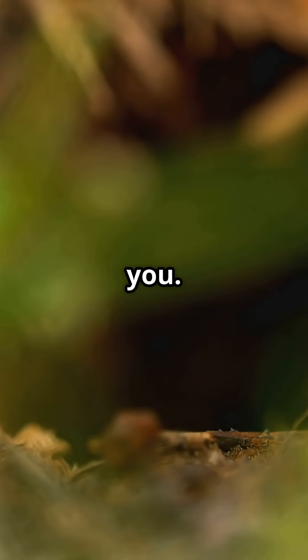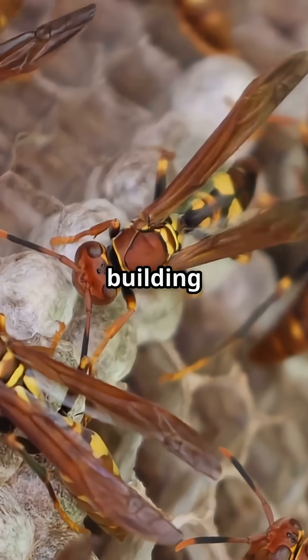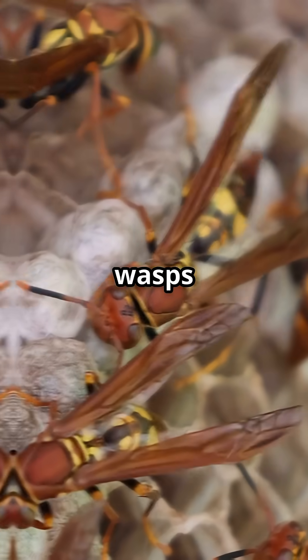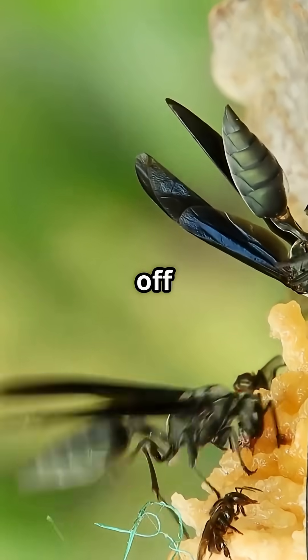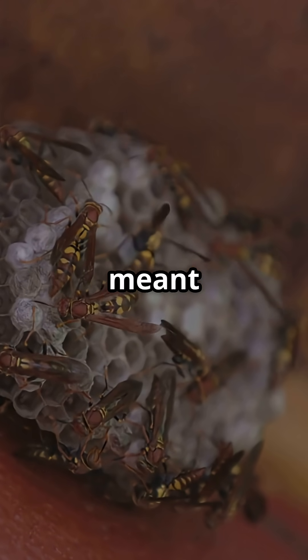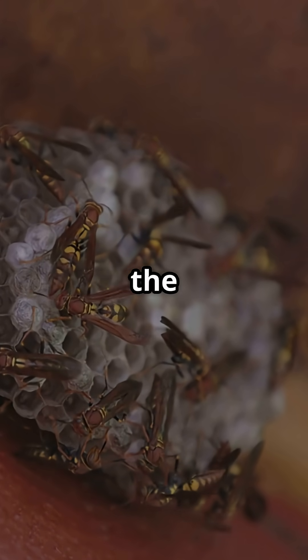But don't let the bling fool you. This wasp is a master of trickery. Instead of building its own nests, it sneaks into the homes of other wasps and bees, dropping off its eggs like an uninvited guest. When those eggs hatch, the larvae munch on the food meant for the host, or sometimes the host itself.